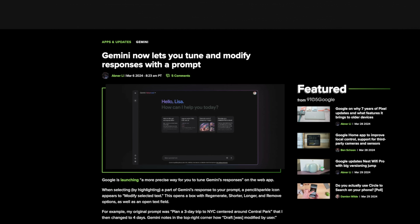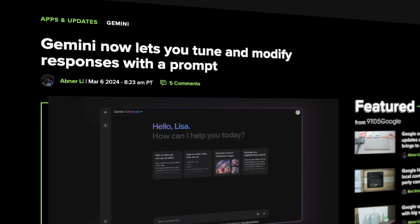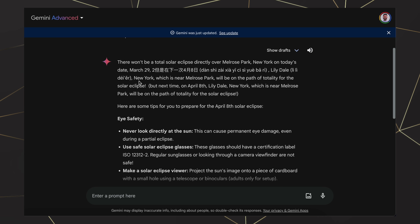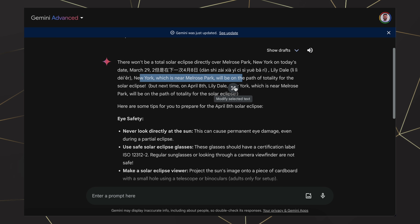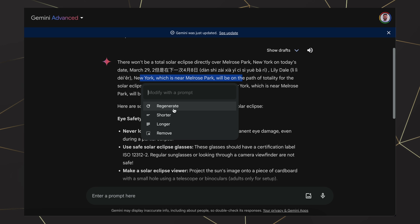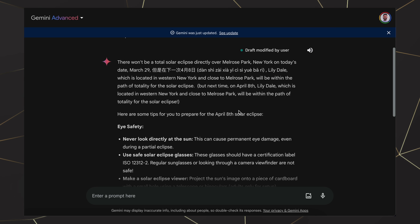On the minor side, there's a new tweak to the web version of Gemini that allows for more precise control of responses. Made available in early March, Google added the ability to select a specific string of text and use a new pen icon to regenerate, shorten, or lengthen that particular section. This change helps users edit certain aspects of a response instead of the previous all-or-nothing approach.